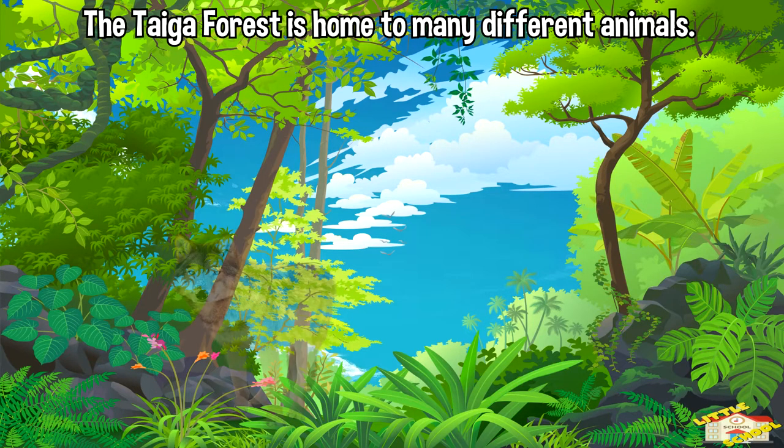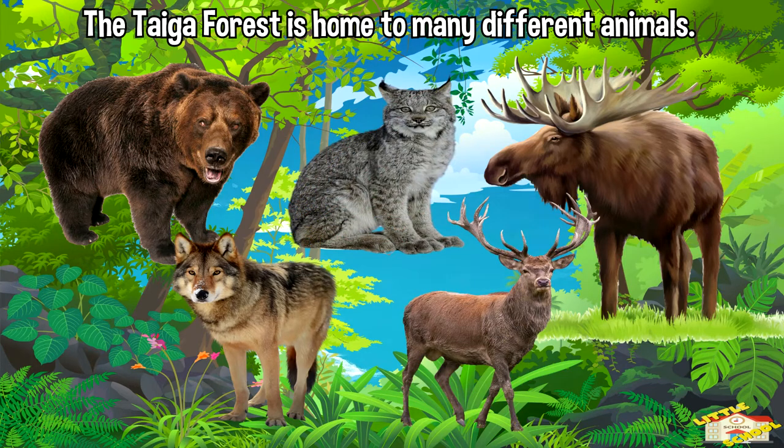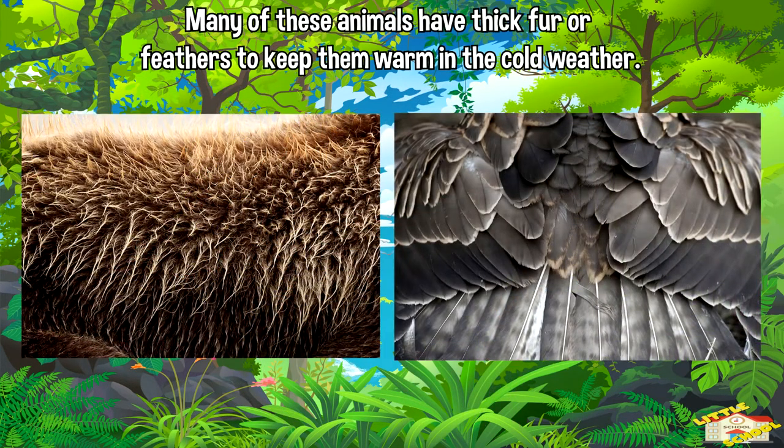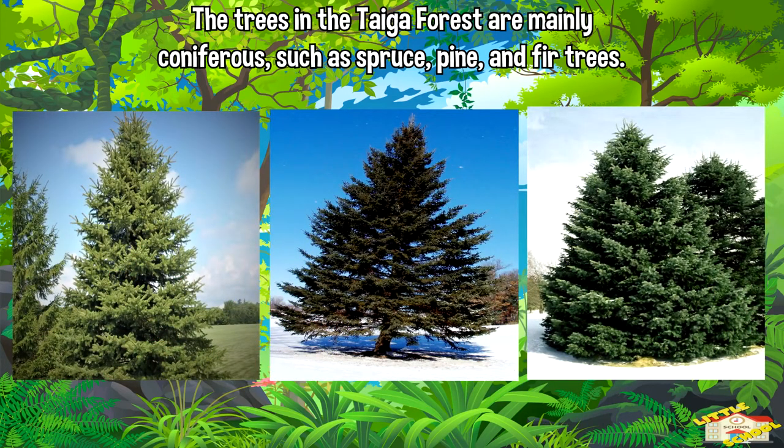The taiga forest is home to many different animals, including wolves, moose, bears, lynx, and reindeer. Many of these animals have thick fur or feathers to keep them warm in the cold weather.